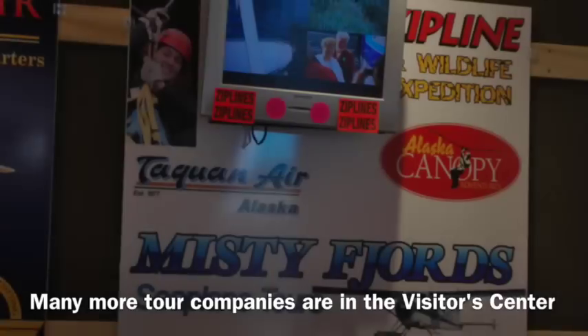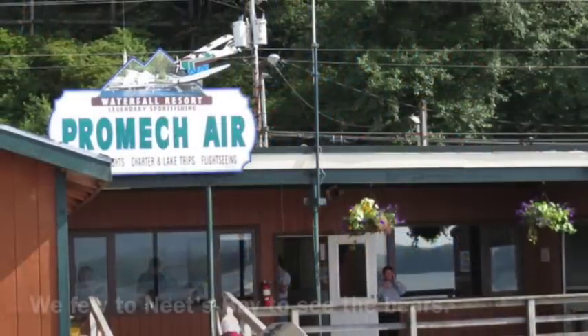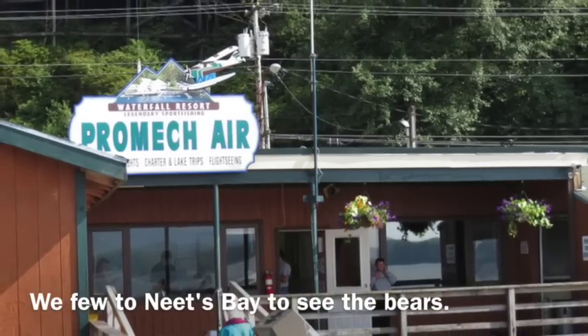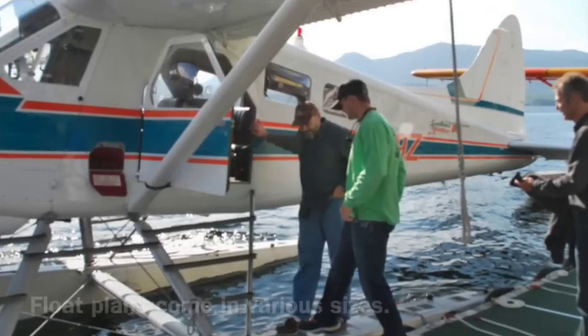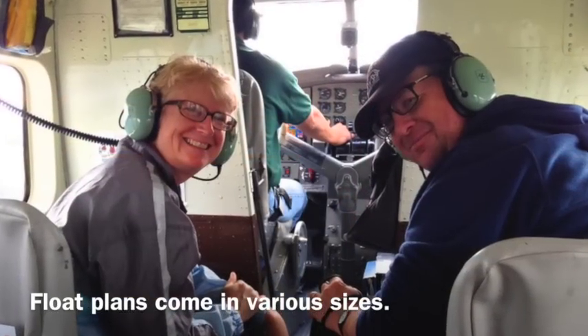You can choose from float planes, bus tours, hiking tours, or even lumberjack shows. We decided to take a float plane to go to Neitz Bay to see the black bears.